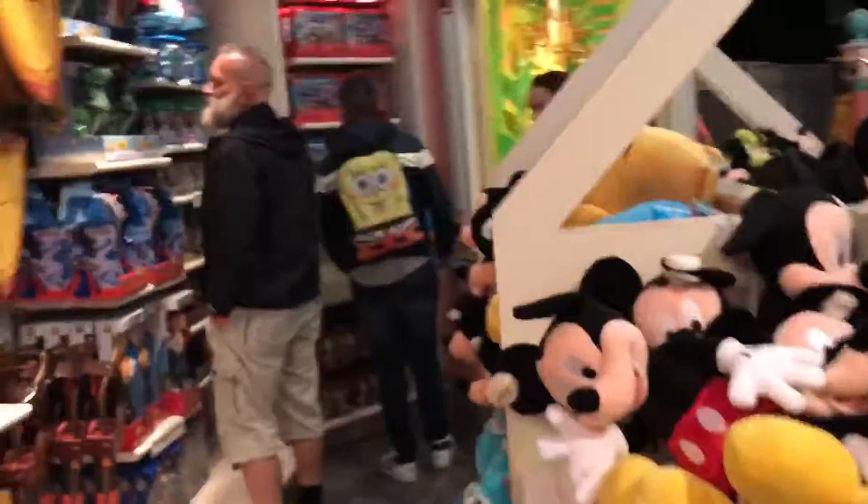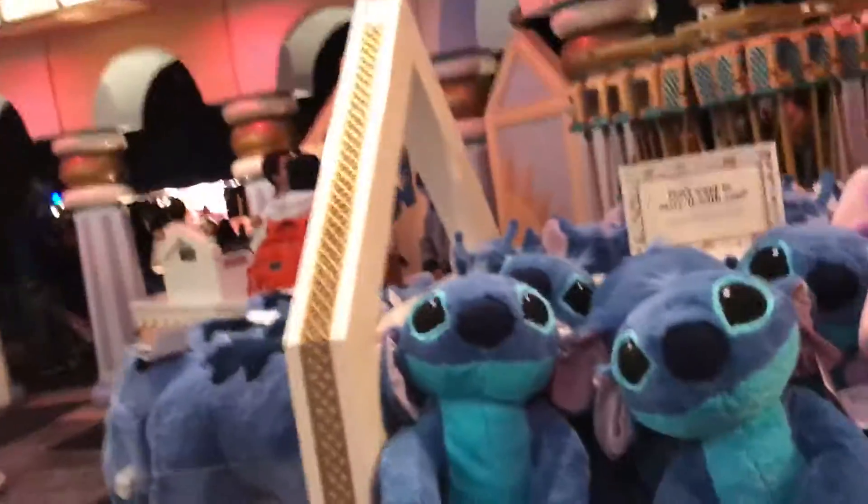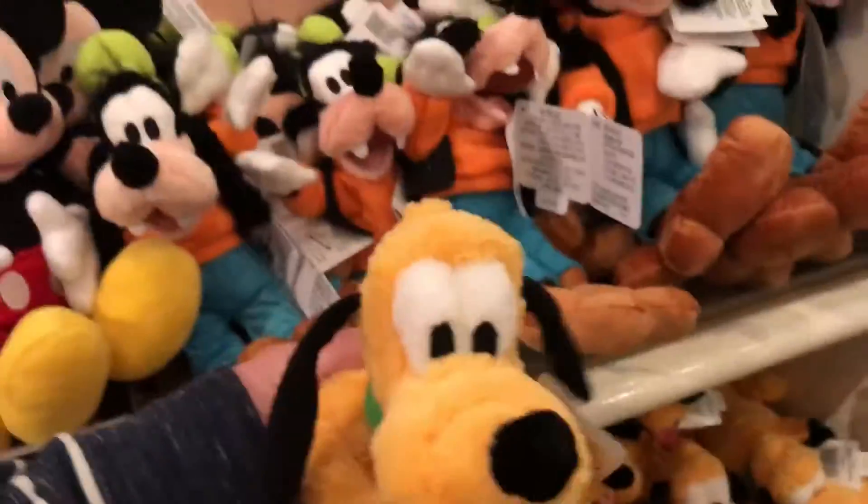Not a whole lot of stuff in this particular store - it's a pretty small store, but it's cool. Oh my gosh, Pluto! I love it.